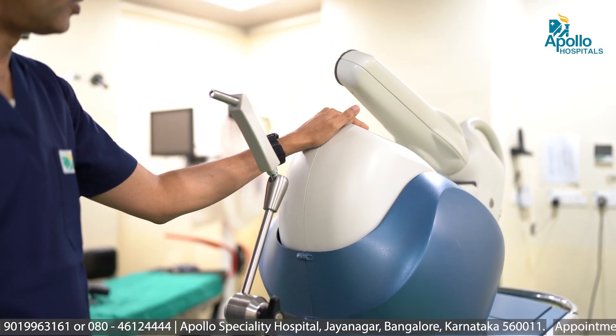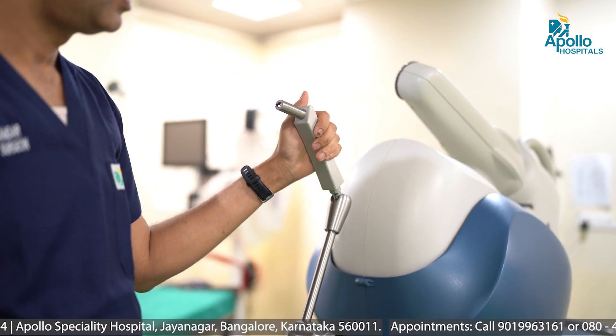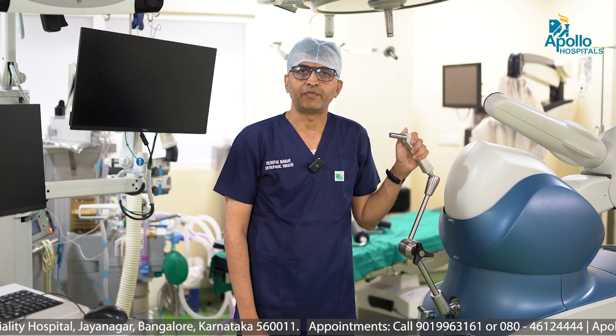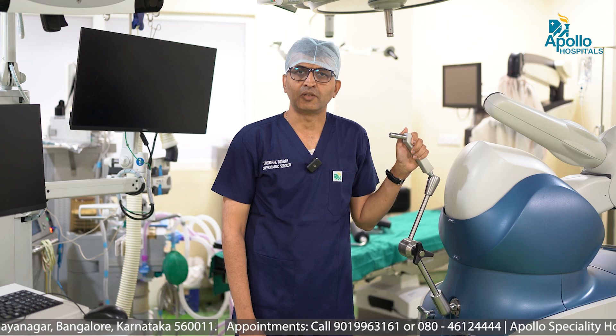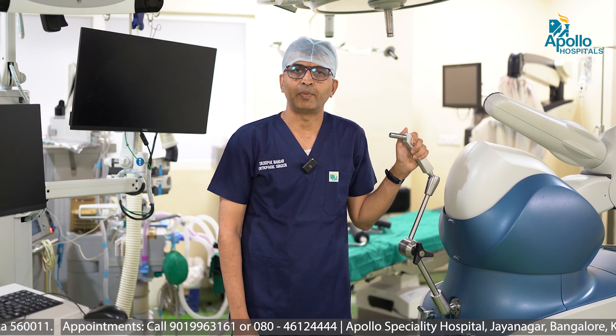It consists of various parts. As you can see, this is the robot what we have. This is the robotic arm. The surgeon operates the robotic arm with the help of his hand and does the surgery. The robot does not do the surgery — the surgeon basically does the surgery with the help of the robotic arm.